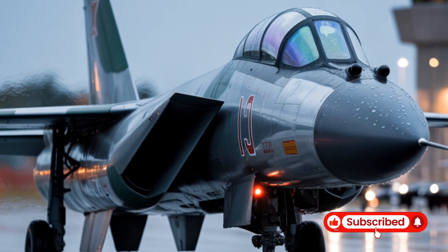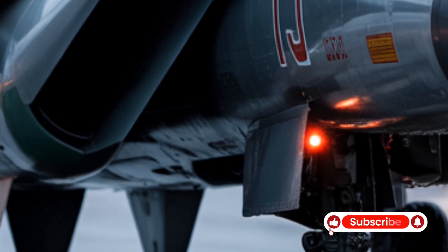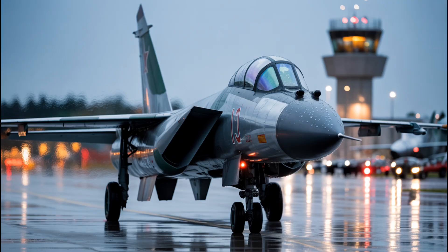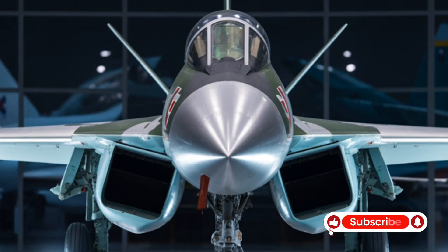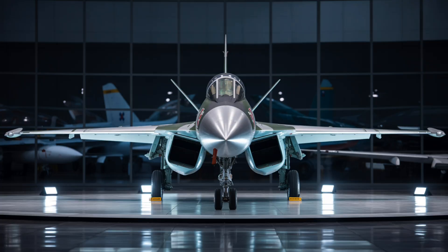The Sukhoi Su-75 Checkmate is Russia's ambitious entry into the fifth-generation stealth fighter market, designed as a cost-effective alternative to Western jets like the F-35. Unveiled in 2021, the aircraft has faced multiple development delays, with its first flight now anticipated around 2027.